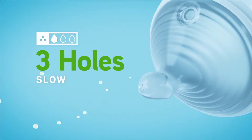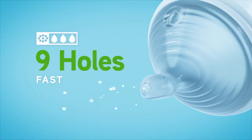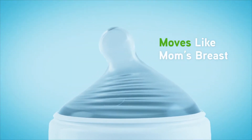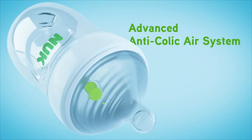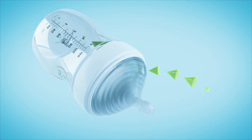Nook's Simply Natural bottles have up to nine nipple holes for a natural feeding experience just like mom's breast. A flexible nipple moves with baby for a comfortable latch. A one-piece anti-colic design reduces colic, gas, and spit-up and keeps your baby happy.